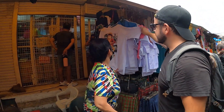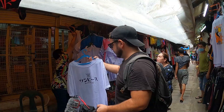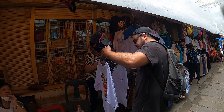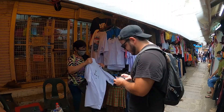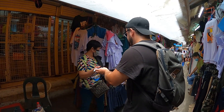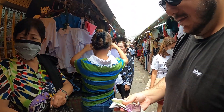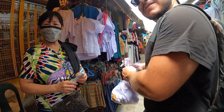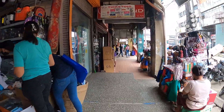How much is it? 20 to 100 pesos. Do you have it in black? Pedro bought a t-shirt for 200 pesos — just one. He loves One Piece so he grabbed a One Piece shirt. One Piece shirt, let's go!